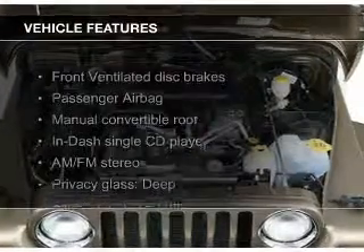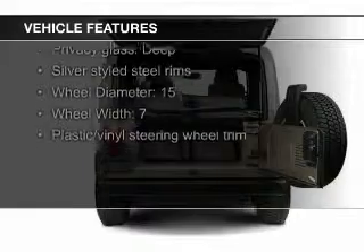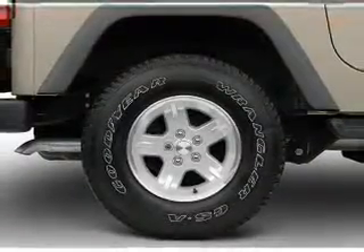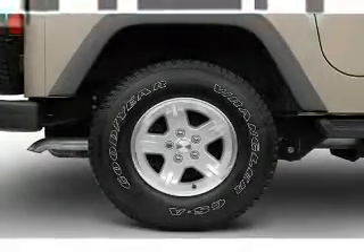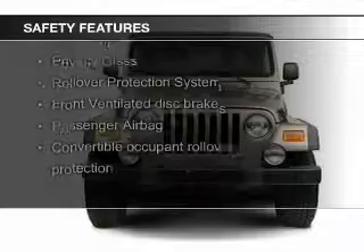The features include a power convertible top, a premium sound system, aluminum rims, an adjustable tilt steering wheel, privacy glass, air conditioning, power steering, and AM-FM stereo with a CD player. Safety was made a priority with these features: